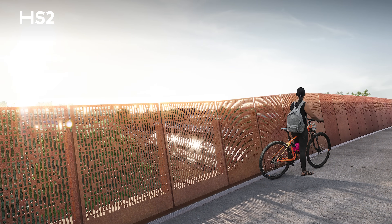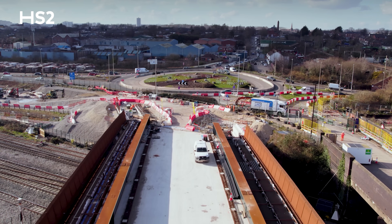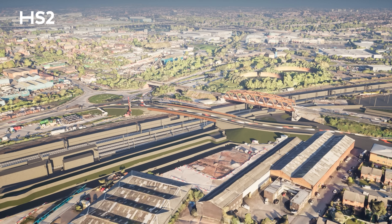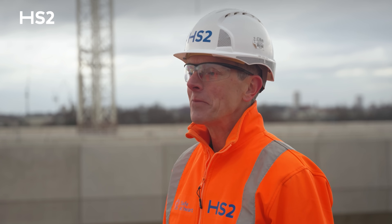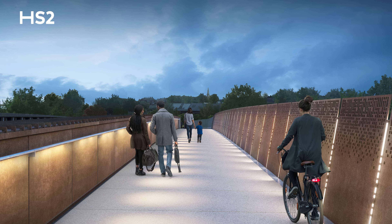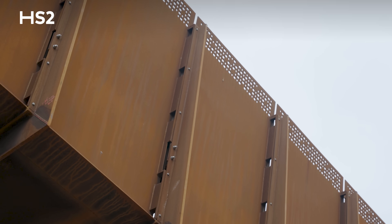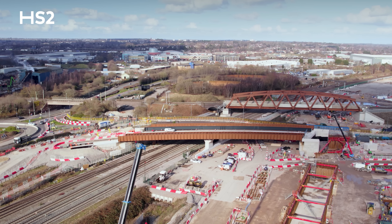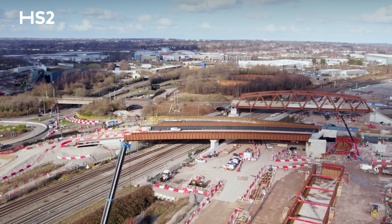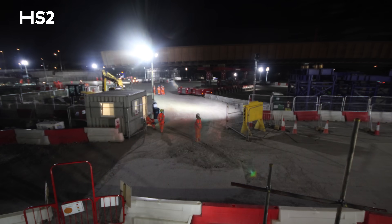The new bridge will be a vital link for pedestrians, allowing the public to cross over and connect the neighbourhoods of Saltley, Washwood Heath and Nechells in north east Birmingham. The bridge design was influenced by feedback from the local community and features enhanced LED lighting, weathered steel panels with a unique perforated pattern, and the introduction of new green spaces for everyone to enjoy.